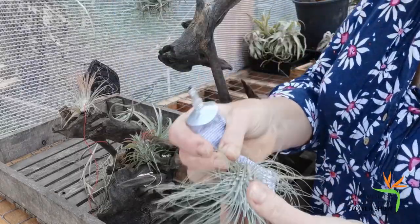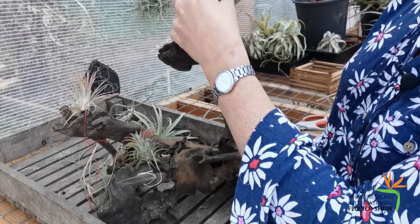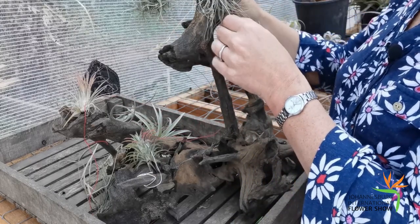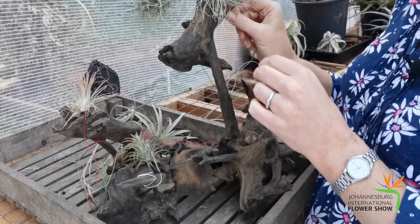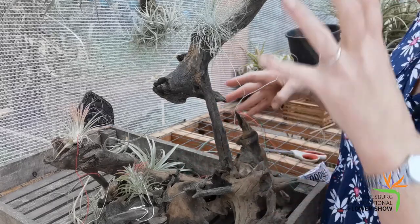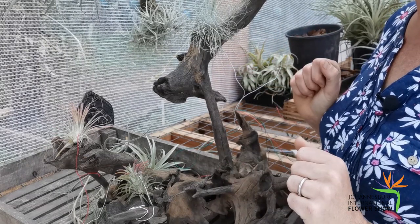Here's a Tillandsia Fuchsii by gracilis — again just a glob of glue on the bottom, fasten it on, push it down firmly, and use a piece of wire. The wire can be a little fiddly and it's difficult to get wire in in a way where you can't see it, so the glue's a great alternative. You put it on, it holds on nice and fast, and you can't see it, and then the plant will grow over. I'm going to carry on with that and then show you the finished piece.